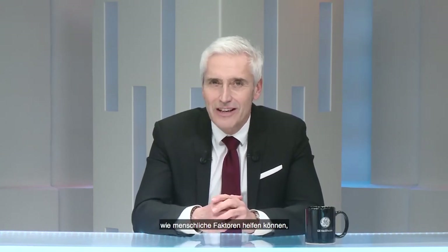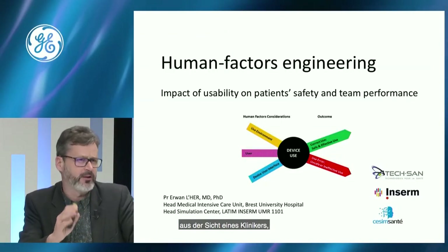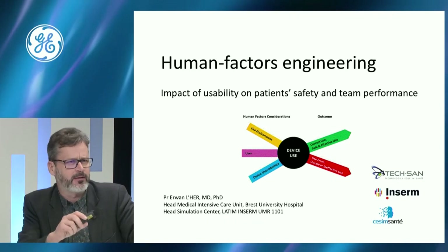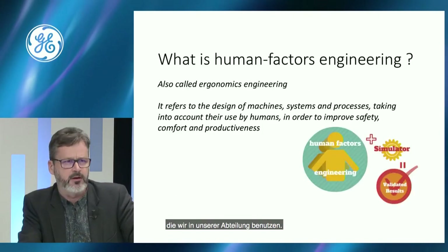Erwan, you are an intensivist but also a human factor and usability expert. You will give us insight into how human factor engineering can help improve intrahospital transport. What is human factor engineering? I will try to convince you that human factor engineering is very important from a clinician's point of view, and that it may impact the usability of the different devices we use in our unit.